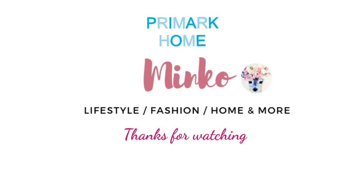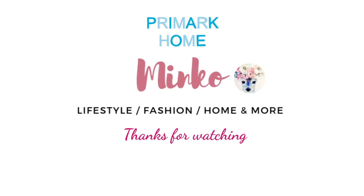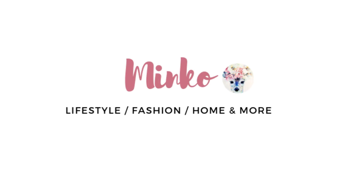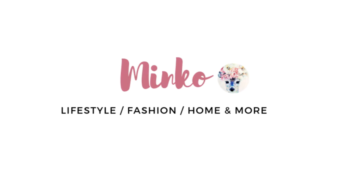Thank you guys for joining me on my Primark home visit. I hope you liked it and can gain some inspiration. Don't forget to like, comment and subscribe — see you next time!